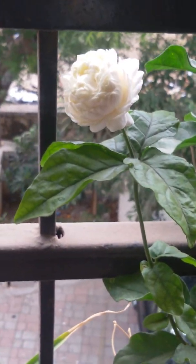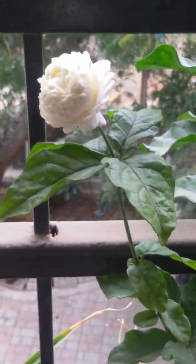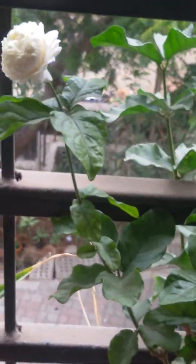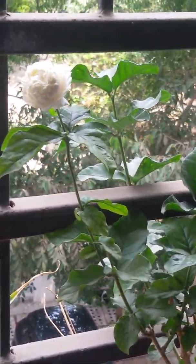I live in Mumbai and we don't have a balcony in our house, but I'm somebody who cannot live without plants. So I picked up these babies while I was coming back home — I picked them up from the nursery near Hotel Grand Hyatt.